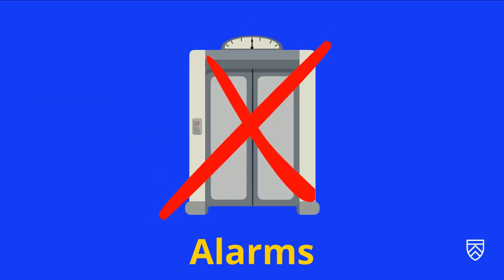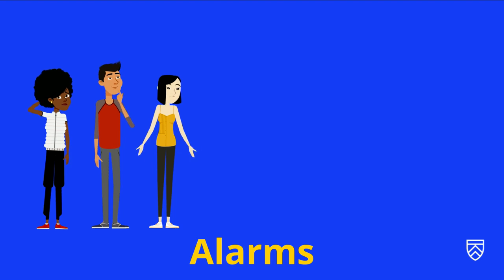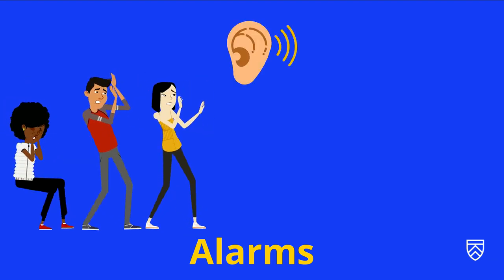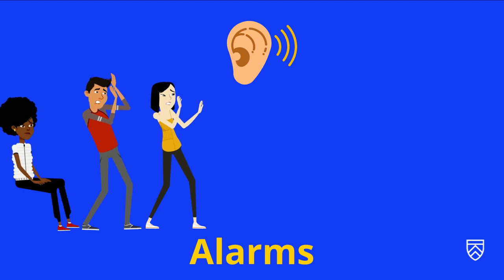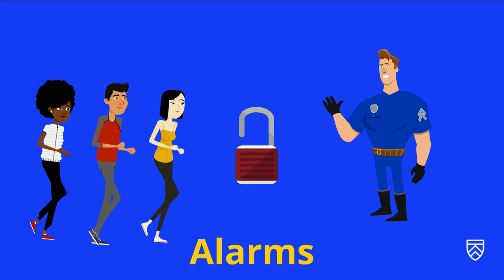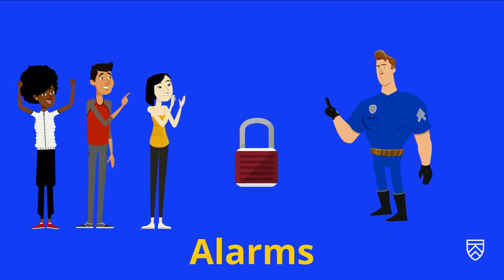If a fire alarm is sounding in your building, please evacuate and follow the instructions of your lecturer or building board. Remember, don't use the lifts. If you are outdoors and you hear this sound, it is a lockdown — make your way inside the nearest building immediately.